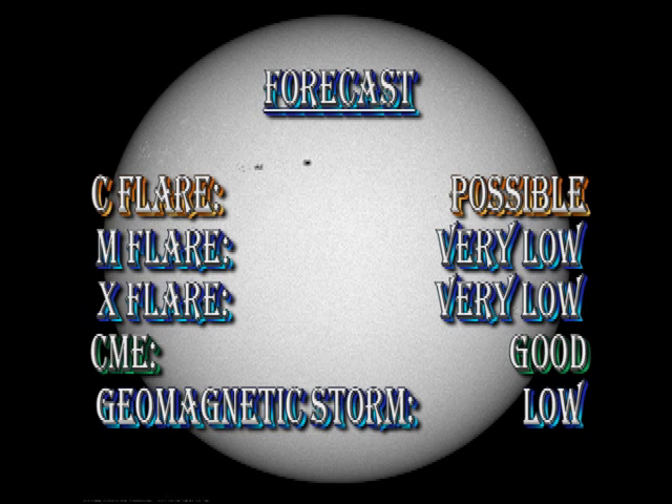My forecast for the next 24 hours is a little less active than yesterday, with C-flares only being possible, not likely, with almost no chance of getting an M or an X flare unless we get the emergence of a major new region. I think the chance of getting coronal mass ejections is still very good, but the chance of getting a major geomagnetic storm is quite low.